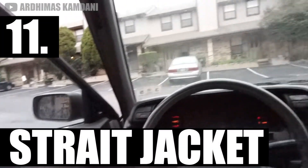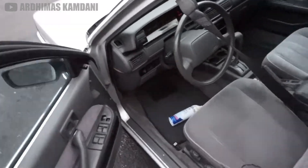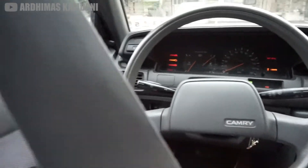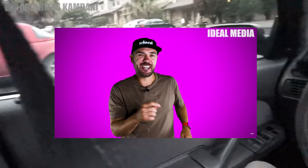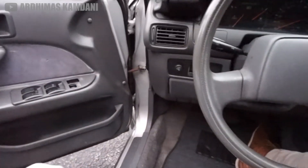Automatic seatbelts didn't fare much better. For a few years in the 1990s, brands like Honda and Ford tried to force their drivers to wear safety restraints, with a sliding track and motor that ran whenever the door was opened. But the silly part is, you still had to manually click in the lap belt, since using just the cross-chest belt alone is considered dangerous. This made the entire device completely pointless — not to mention it broke a lot and was really annoying.